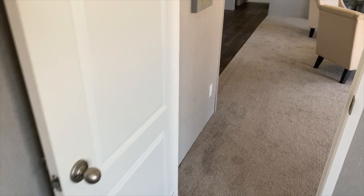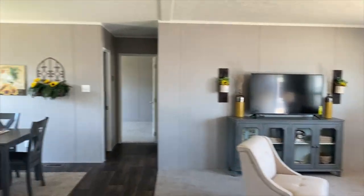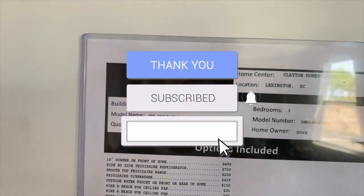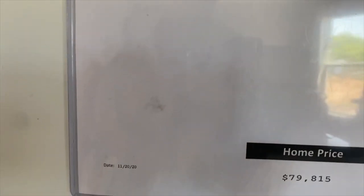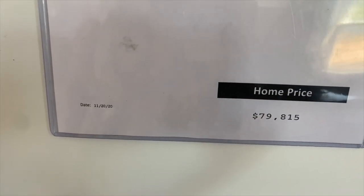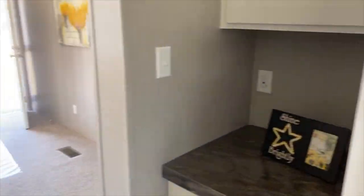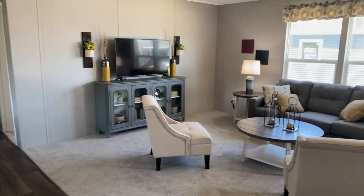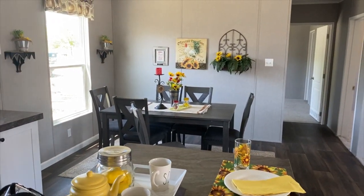Let's see how much this one is. Again, this is the Eagle 52 by Appalachian Homes — a three bedroom, two bath, and it's $79,815. I hope you guys enjoyed this video. I know that this is an oldie but a goodie. Thanks so much for tuning in — have a good day!